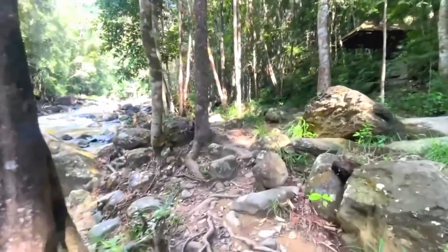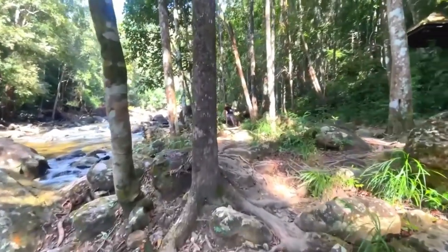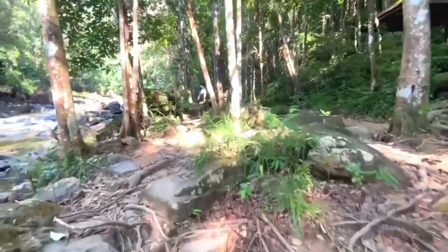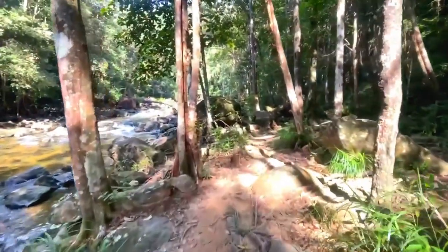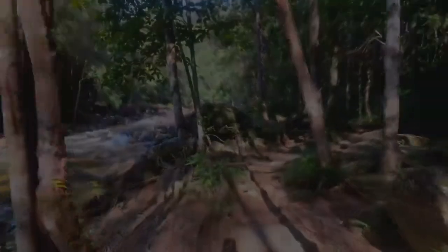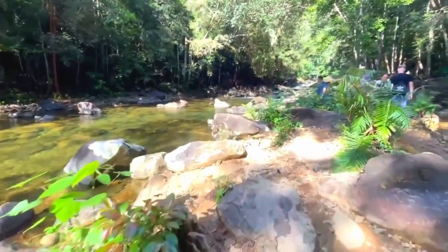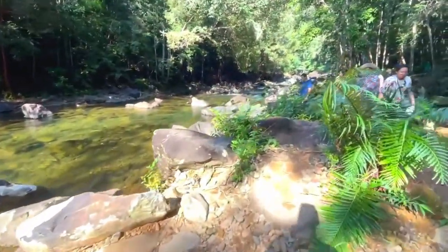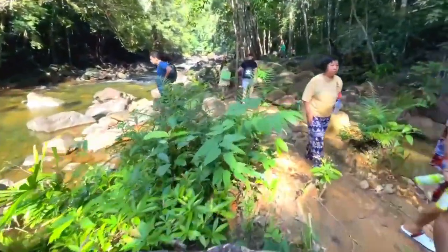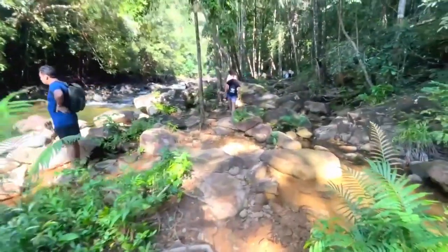Making my way through this rocky path without slipping and doing myself a mischief — I'm sure it'll all be worth it in the end. I do love waterfalls, but one thing for certain, every time the word waterfall is mentioned, you know it's going to be a little bit of a trek.